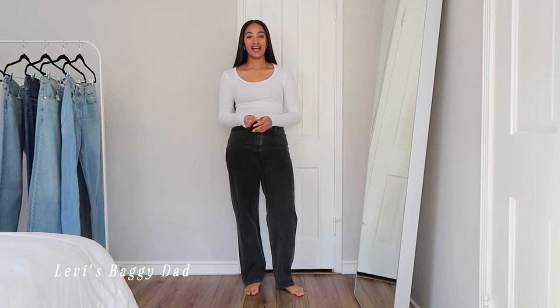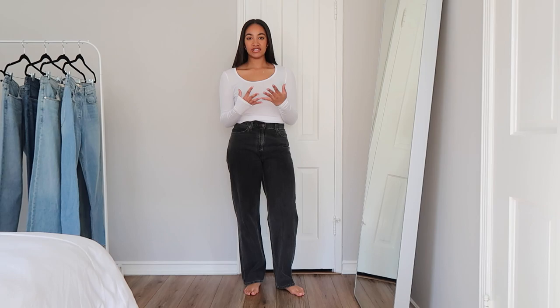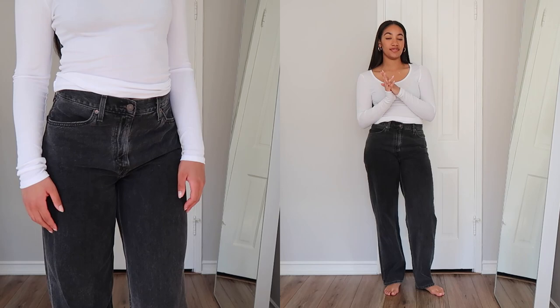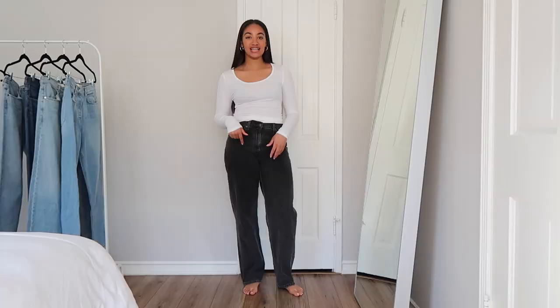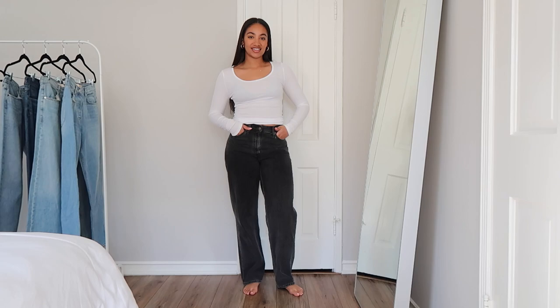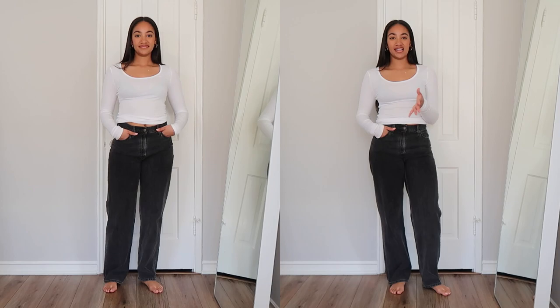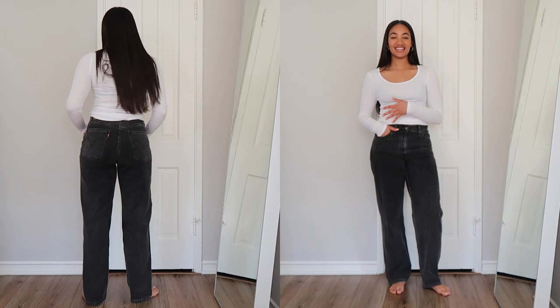The next pair is from Levi's. I have a lot of vintage Levi's that I love, but for this video I only wanted to show things you can actually buy. My favorite vintage Levi's are men's 501s — they fit the best and are super on trend. These ones, though, are the Levi's Dad Jean — I think they're now calling them the Baggy Dad. I got them last year in this black wash and they are some of the most flattering jeans I own — super loose and easy to wear.